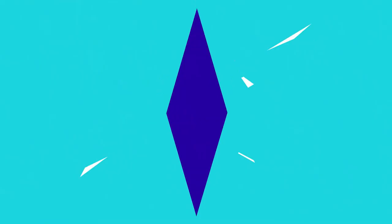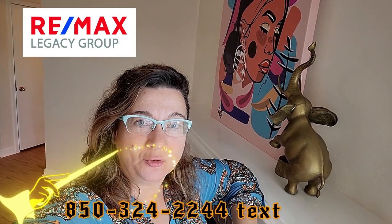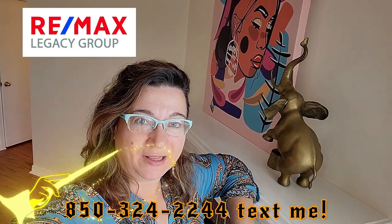Sweet home Alabama! Hello, this is Oksana from Alabama. Welcome to Mobile.